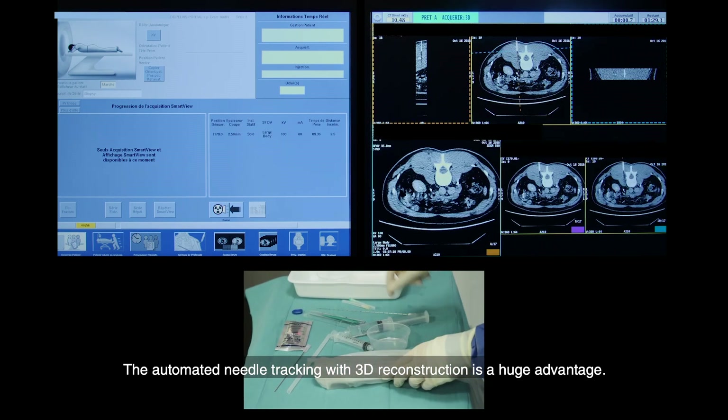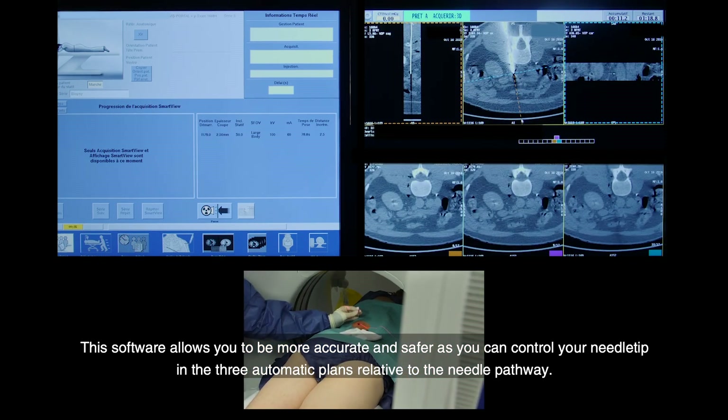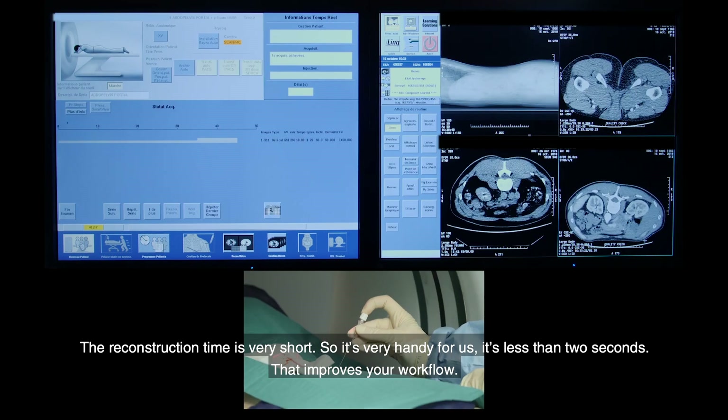The automatic needle tracking with 3D reconstruction is a huge advantage. The software allows you to be more accurate and safer as you can control your needle tip in the three orthogonal planes related to the needle pathway. The record time is very short — less than two seconds — and that improves your workflow.